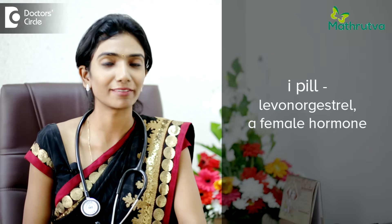A pill is an emergency contraceptive pill which is available as an over-the-counter medicine in India. It is the most commonly used emergency contraceptive pill available for us.